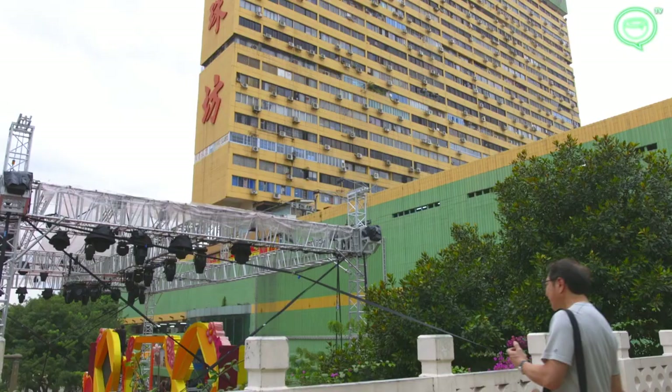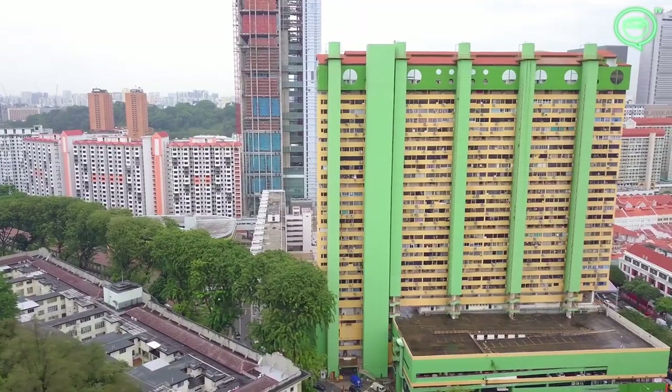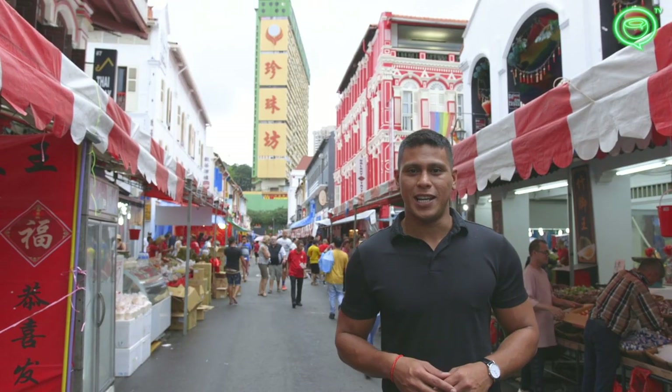This is People's Park, the green and yellow icon of Singapore's Chinatown. It was the first of Singapore's brutalist icons to be built, with construction finishing in 1970.